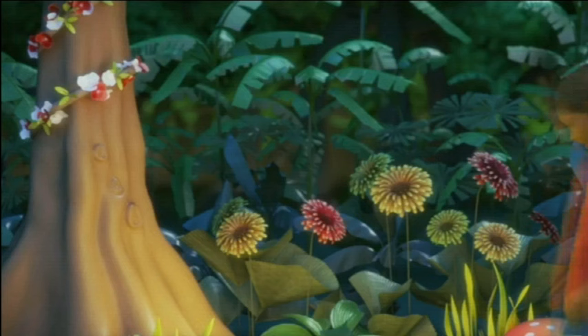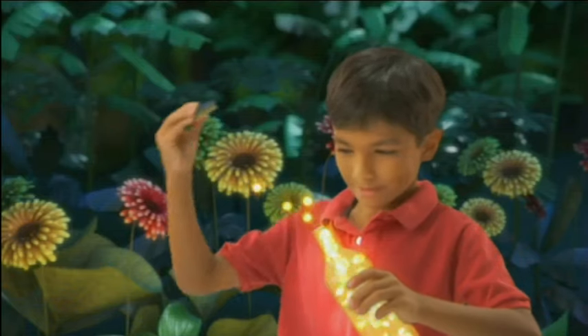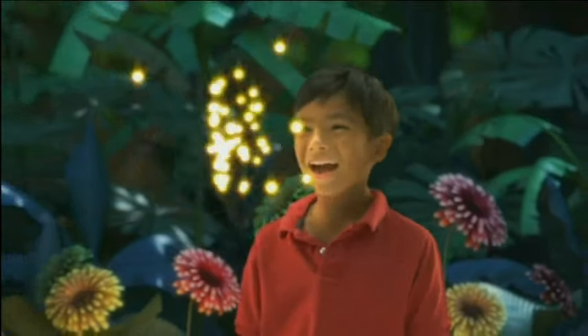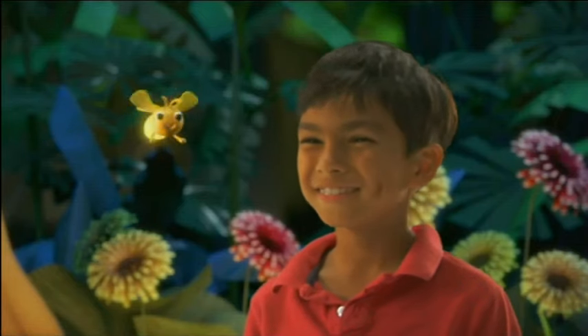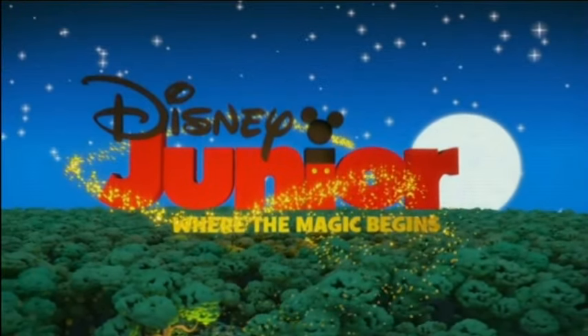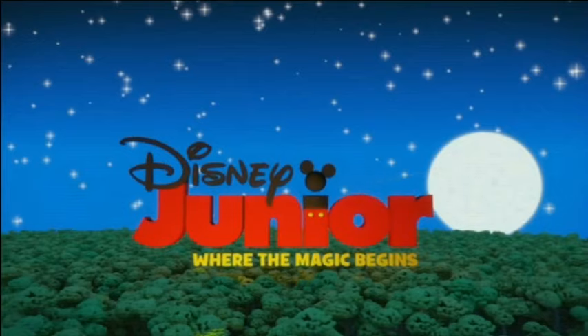We see some unusual stuff. I think these are older bumpers — so old that they don't air them on the U.S. version anymore. But look at how magical it looks. The old ones are better. I mean, this one is absolutely fantastic looking.